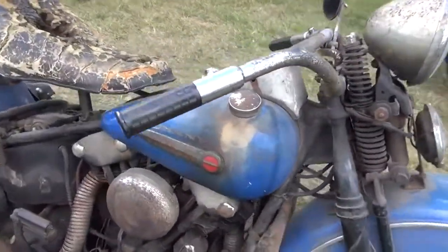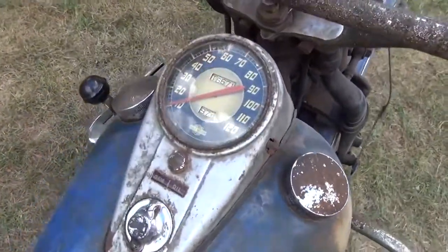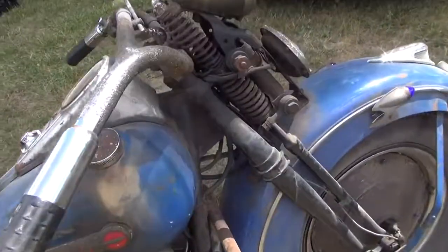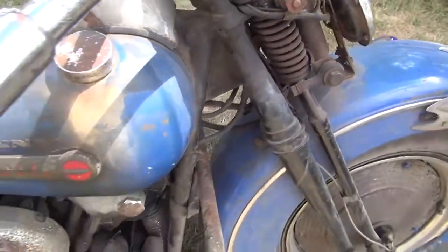I assume this was Johnny's bike at one time. What's the motor number? Four thousand something — four three seven, four three seven nine — with the mid-year frame. This is the earliest one I've ever seen or heard of.